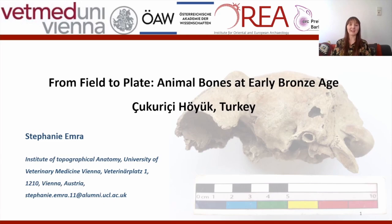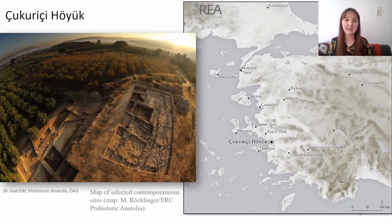Hello, today I'll be talking about the zooarchaeological remains from the early Bronze Age layers of Çukuriçi Höyük, a prehistoric settlement in Manisa, Turkey. This presentation gives a small case study from my PhD work on Çukuriçi Höyük in order to explain what the study of animal bones can reveal about prehistory.